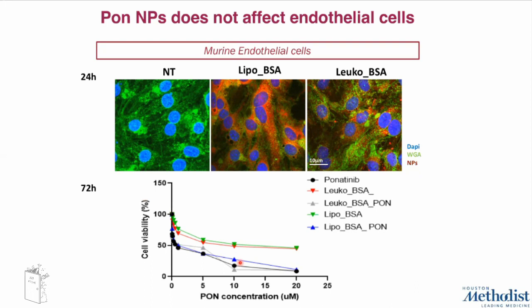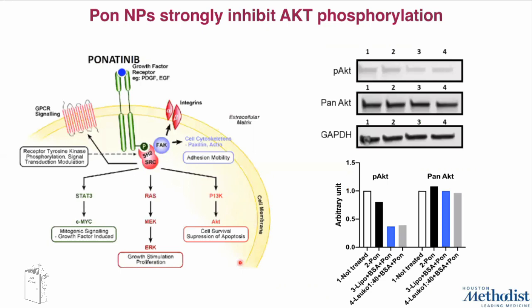Since ponatinib and ponatinib nanoparticles showed similar killing capability on osteosarcoma cells, we were wondering if they were acting on the same pathway and targeting the same molecular targets. We focused our attention on AKT, a downstream effector of SRC — one of the most important proteins involved in osteosarcoma development and progression — and evaluated the ability of ponatinib and ponatinib nanoparticles to efficiently inhibit AKT phosphorylation.